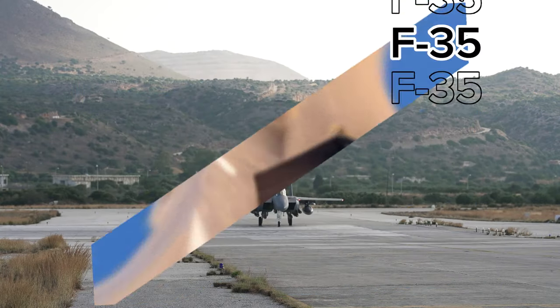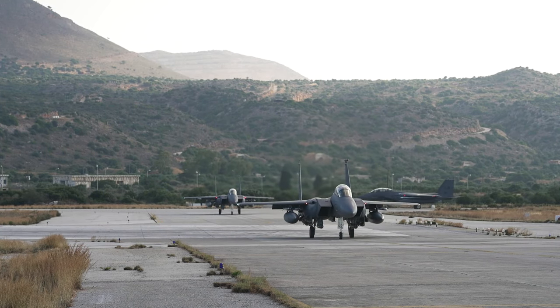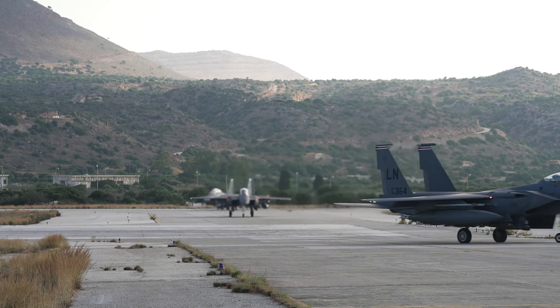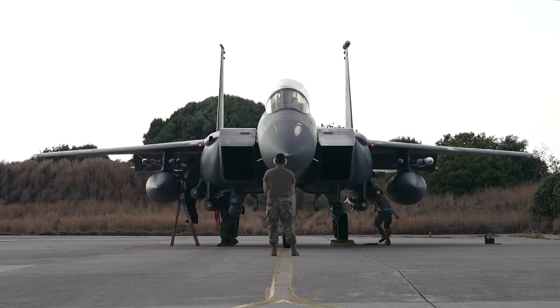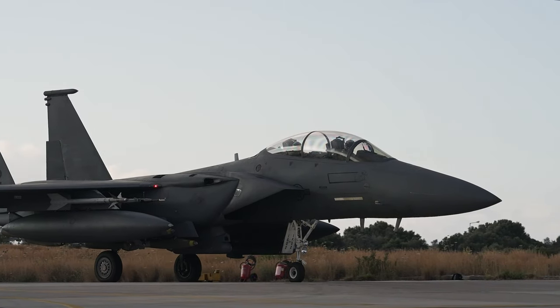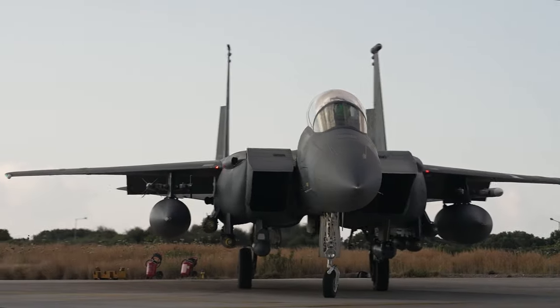Beyond speed and firepower, the F-15 was purpose-built for long-haul missions. It can carry three 600-gallon external fuel tanks, providing it with a range of 3,000 miles without the need for aerial refueling. This remarkable range, combined with its ability to cruise at high speeds without afterburners, allows the F-15 to undertake extended missions and be deployed rapidly across the world.